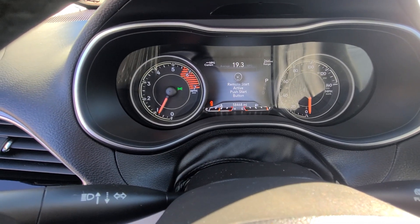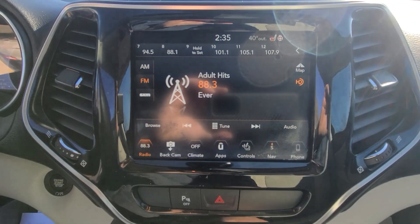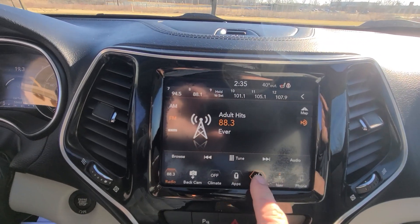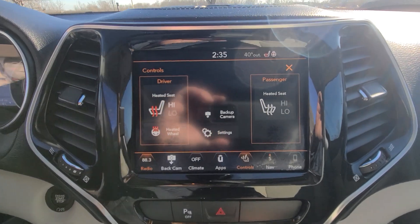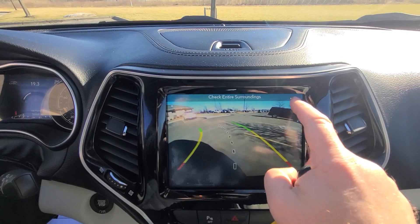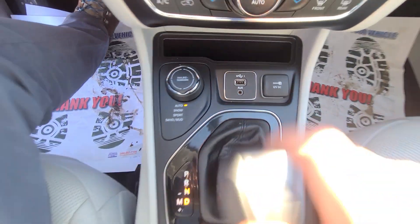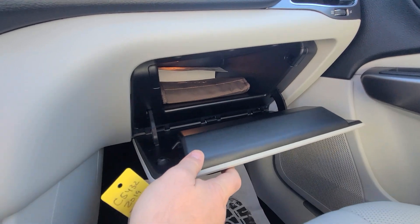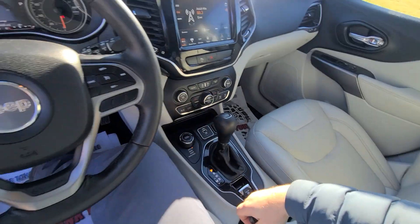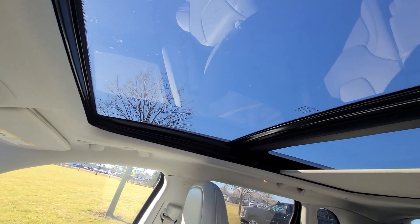58,468 miles on the clock, full tank of gas. The interior is spotless and it's a non-smoker. It also has a panoramic sunroof.